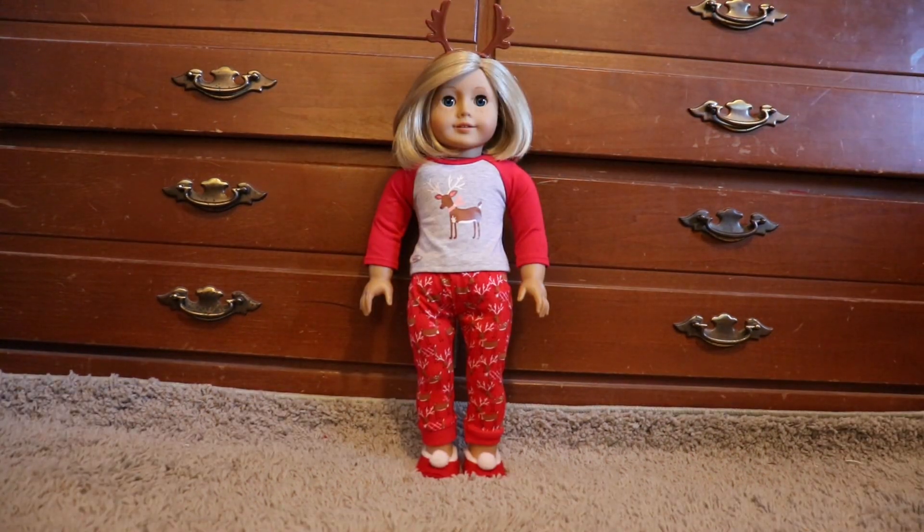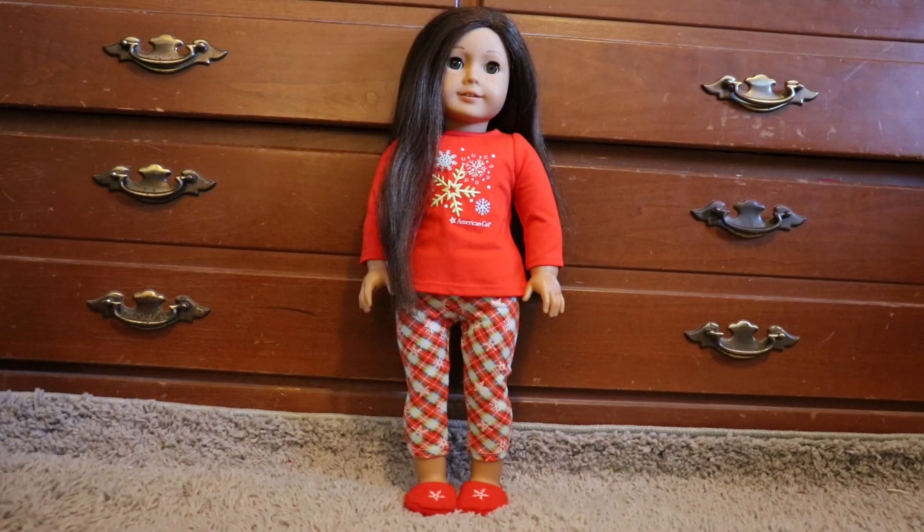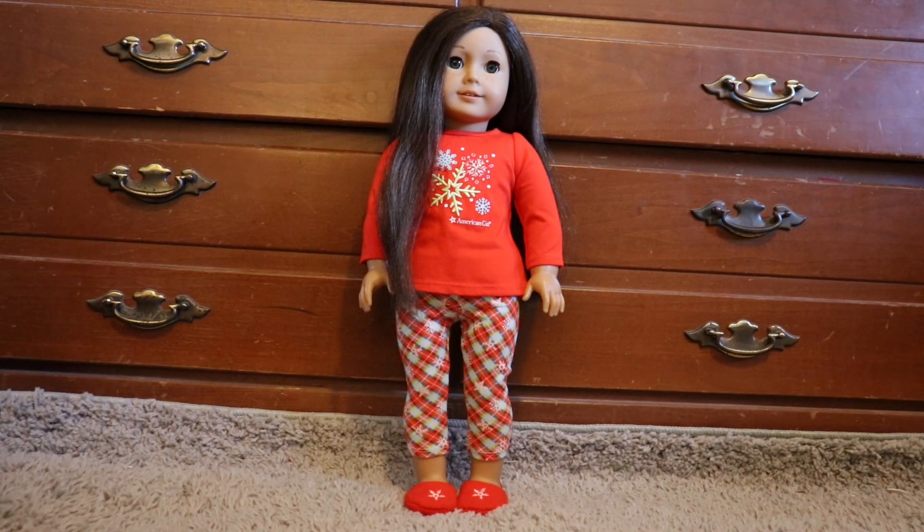Kit is wearing the festive reindeer pajamas, and after Christmas I'll change her into a winter outfit that isn't pajamas. Faith is wearing the holiday dreams pajamas. I actually put her in these because when I bought her as a kid she was my lookalike doll, and I actually have these pajamas in my size, so she is the doll I decided to put in them. Like Kit, she will also get a different winter outfit once Christmas is over.